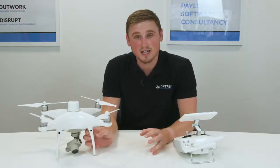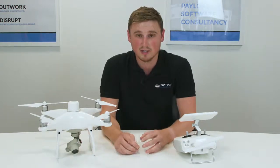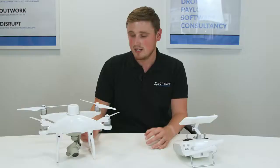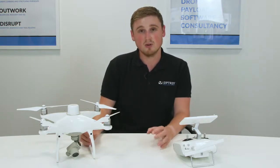Today we're going to be looking at the Phantom 4 RTK, which has been out for a year now and has been a very popular drone for people and survey businesses wanting to start using drones for some of their survey applications. The Phantom 4 RTK is used in all manner of survey applications. It's very familiar — you'll notice that it's based on the Phantom 4 Pro, which is very successful with the survey industry. But what you get with this is a more refined survey tool.